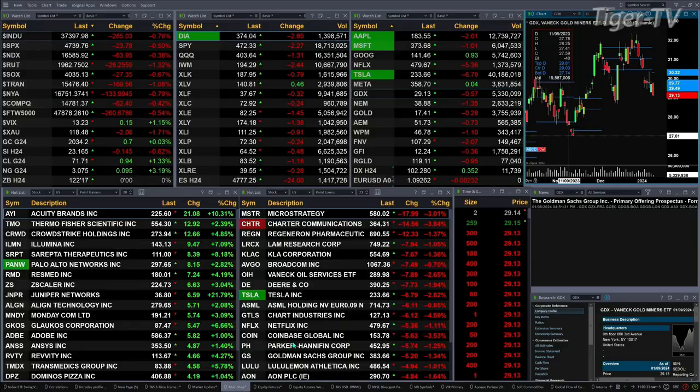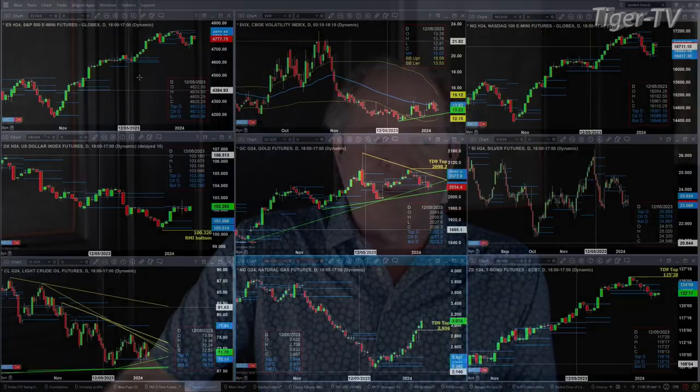Let's figure out what all that means by looking at that nine-panel market update chart. We begin with the ES mini, upper left-hand side.